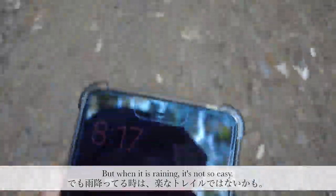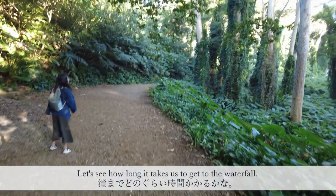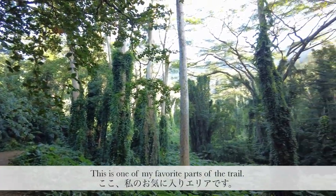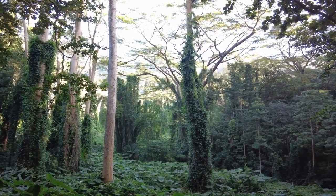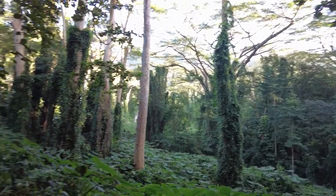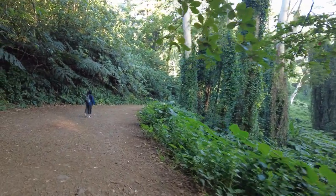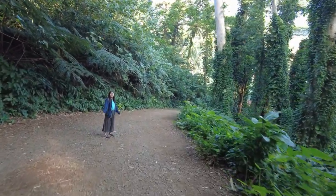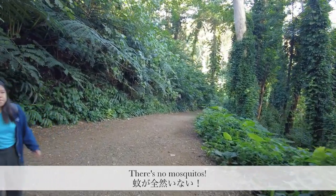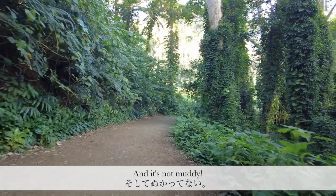It is 8:17 right now. I like this area of the trail — I like how open it is. I've been on this trail maybe three or four times. It's not so great when it's rainy and muddy, but it's great when it's sunny.